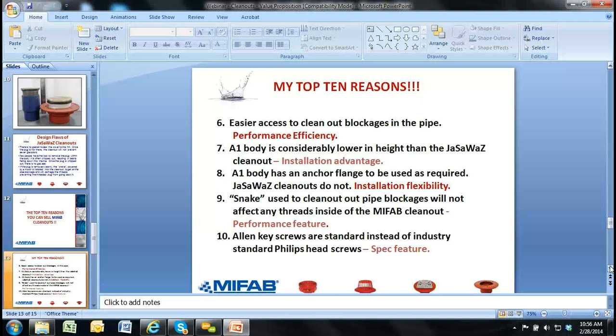Number eight: the A1 body has an anchor flange available as standard. JAZWAS clean outs do not. The A1 body has an eight-inch diameter flange around the body standard. We made it eight inches specifically because for a contractor doing a tenant improvement job, he can take an eight-inch hole saw, drill through the concrete, and our A1 body fits in just nicely. Some specifications call for an anchor flange for clean outs. For JAZWAS, they don't have that on the shelf — they have to weld an anchor flange around that body. With us, it's standard with the A1 body — more reason to promote the C1000 and C1100 series. Number seven: our A1 body and C1100/C1000 height is considerably lower than the JAZWAS clean out.